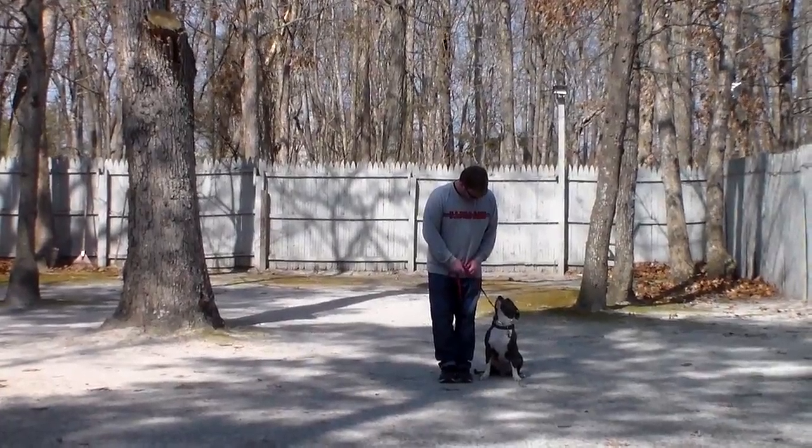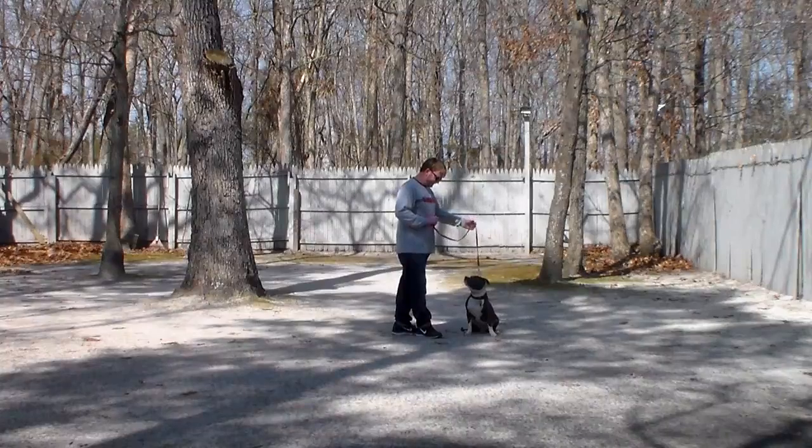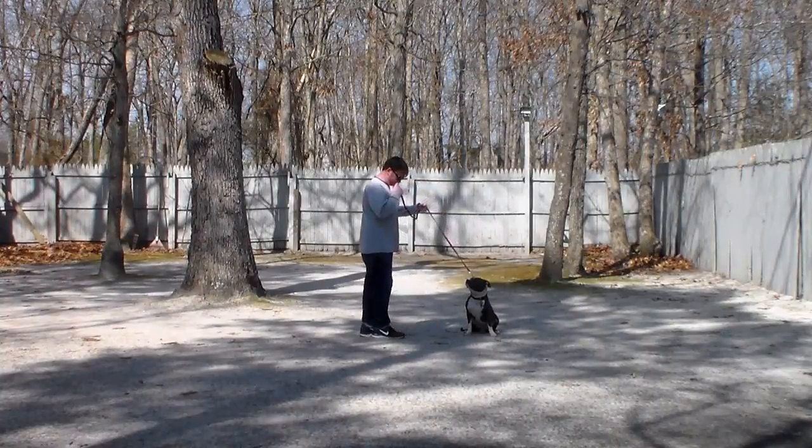The next command that Rich is going to demonstrate is the sit-stay. The sit-stay is a hand and a voice command, and because it is a stationary exercise it is a one-word command.